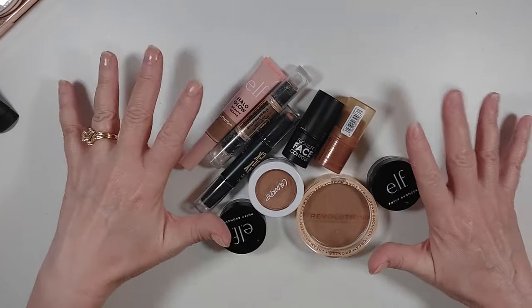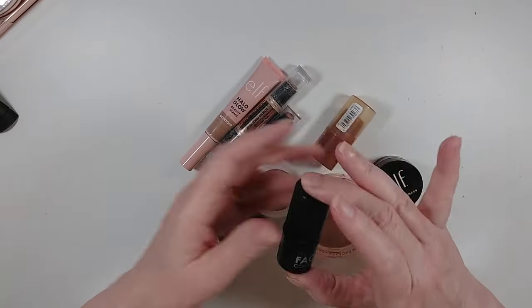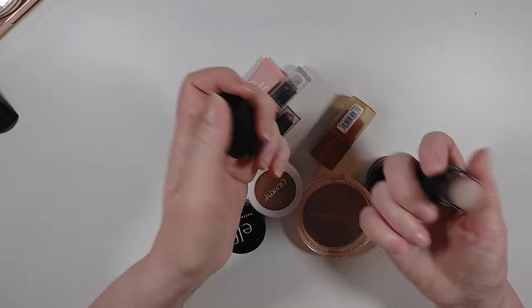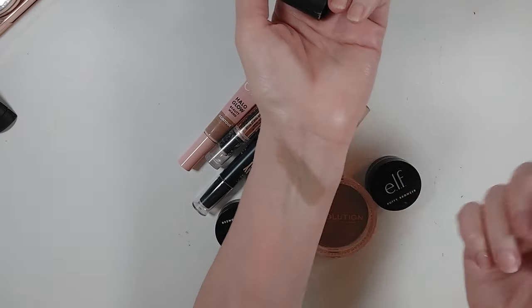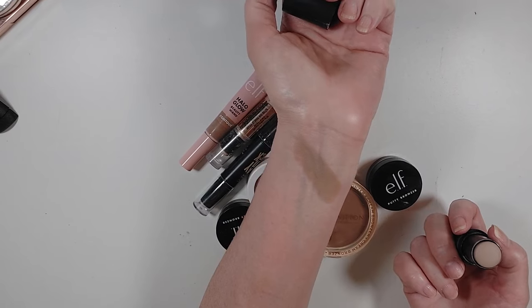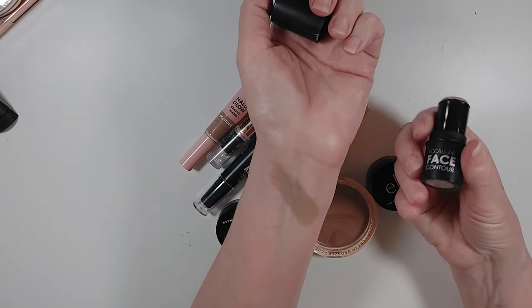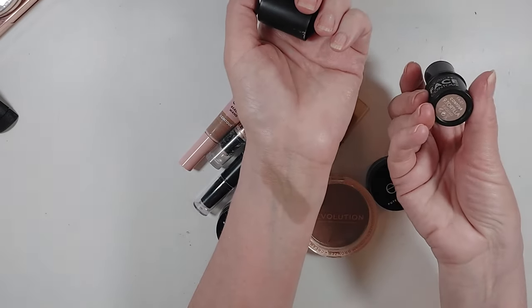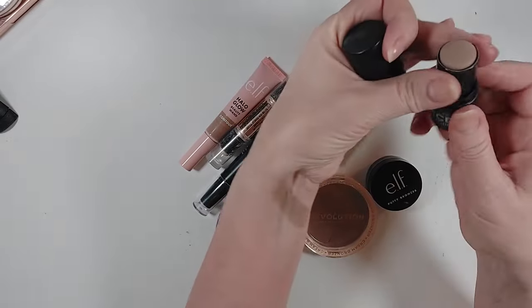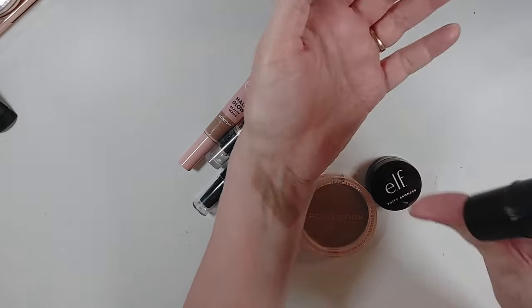This is both contour and bronzer. Contour tends to be a cooler tone — it has a little bit of a grayish tone because you want it to create a shadow. This is a contour shade for me: the Focalure Face Contour, it came in a duo with a highlighter, this is number nine, Tortilla. It is a beautiful contour shade for me — definitely keeping that.